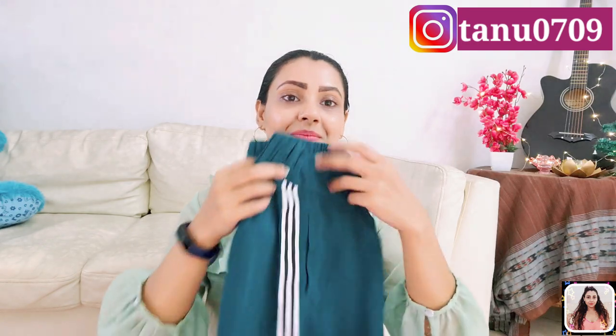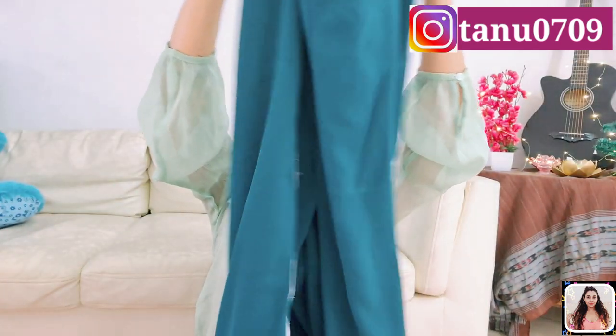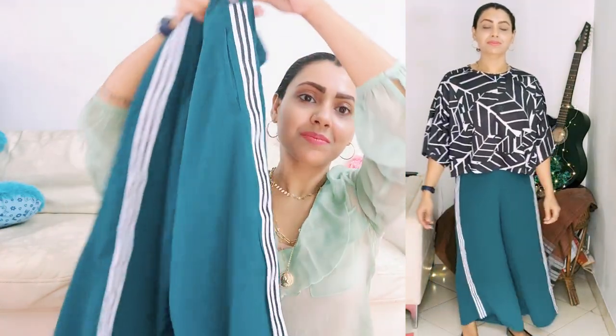Here is the last one for today — I bought this from Agio in size small and the fitting is just perfect. At the sides you'll get black and white stripes, and the fabric is really comfortable and absolutely summer-friendly. Just pair it up with a white cropped t-shirt for that relaxed look.